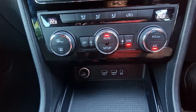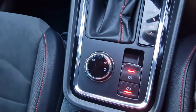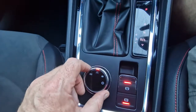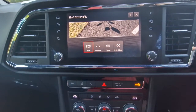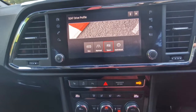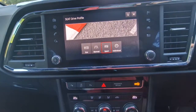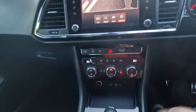It's got twin zone climate control and auto hold, which means you can't slide backwards if you're on a hill. I really like this mode switch — it changes the total feel of the car. If you're driving passively and want the best economy, put it on eco. There's also normal mode, and sport, which gives it a really great sporty feel. You can also set all the parameters yourself on the individual mode.